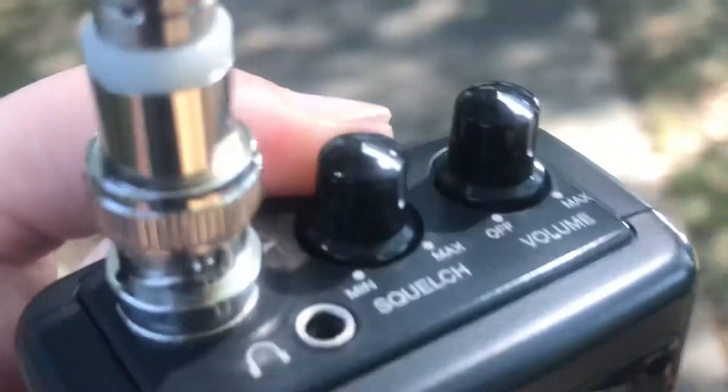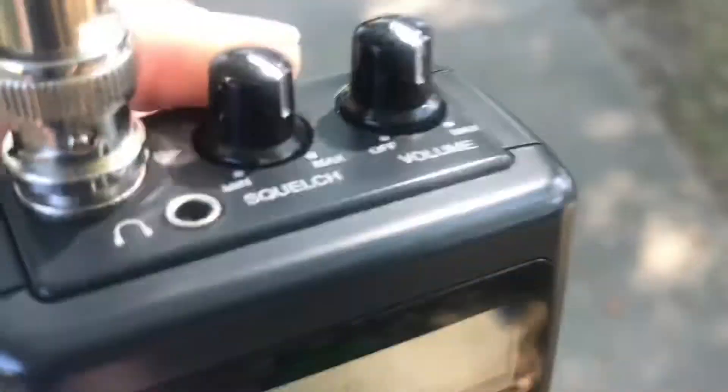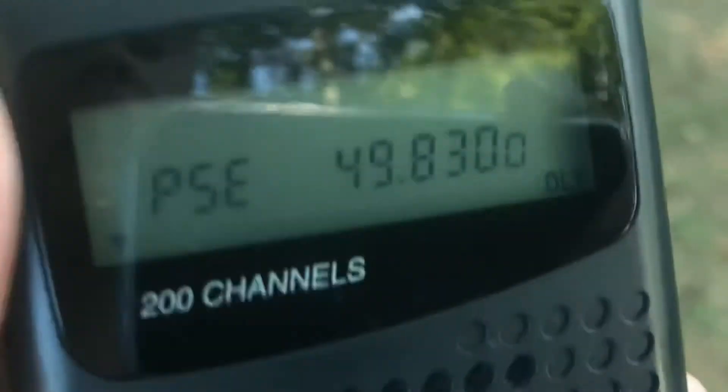We crank the throttle all the way up, and you can still hear it. So we call that capture quieting.